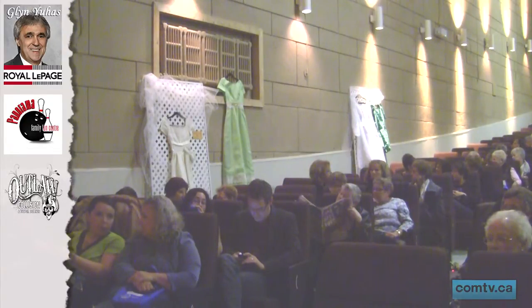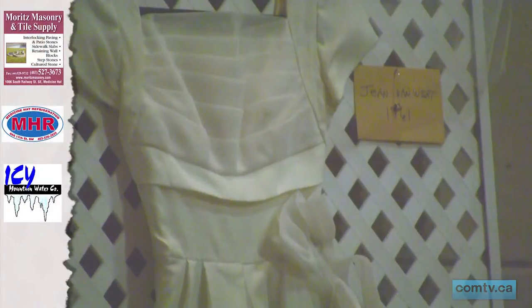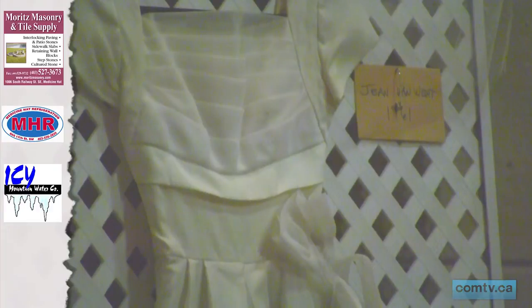One of our dresses that we have on the side of the wall was worn in Paris in 1941, I think, and I'm so thrilled with how the women were so willing to give up their treasures and let us use them. And some of them, their granddaughters are modelling them, or we have the Stampede Queens are our models.